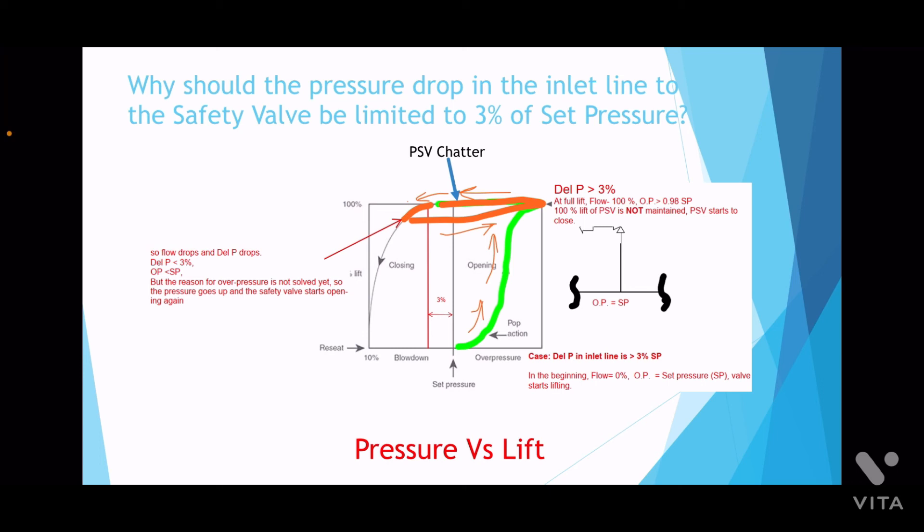But at 110% overpressure, when it is relieving fully, the inlet line delta P is greater than 3%. What happens is the valve starts closing slowly to adjust for that drop in pressure. Since the valve starts closing, the flow rate drops, the pressure in the system increases, and again the pressure reaches the set pressure and the valve opens fully. This cycle of opening and closing of the valve continues.